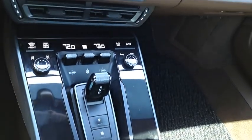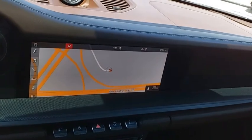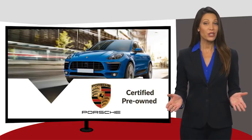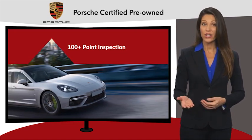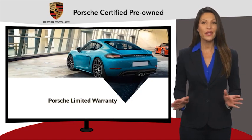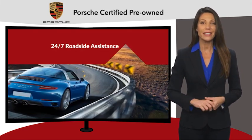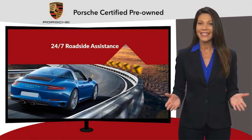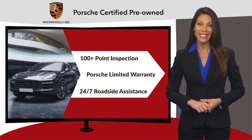Call or stop in today. Owning a Porsche should be a very special experience. That's why when you buy a Porsche-approved vehicle, we do everything we can to ensure it's as good as it looks. You can expect driving pleasure, quality, safety, and stability of value. See your dealer for details.